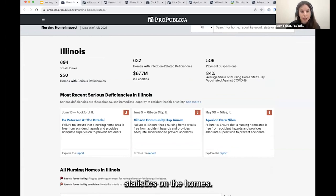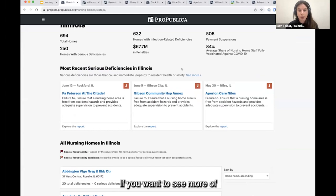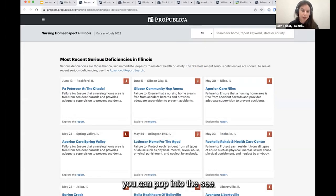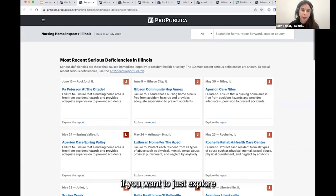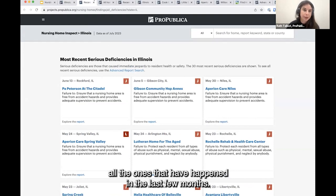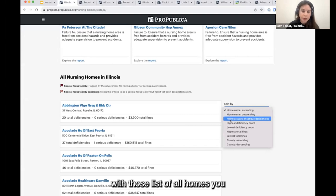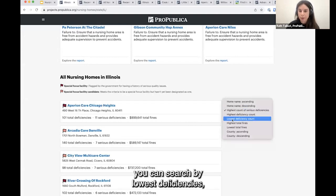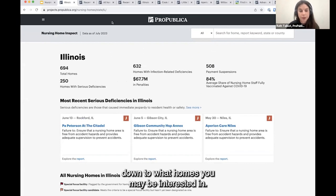The state pages offer some summary statistics on homes, and also a more focused version of the most recent serious deficiencies section — specific to Illinois in this case. If you want to see more of those recent serious deficiencies, you can pop into 'see more' and see up to 30 of them. You can also sort homes — by most serious deficiencies, lowest deficiencies, and similar things — to narrow down to the homes you may be interested in.